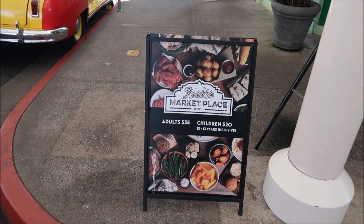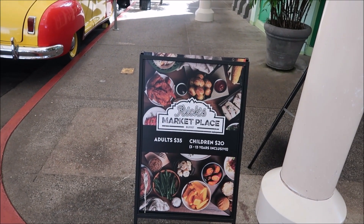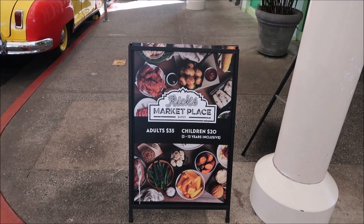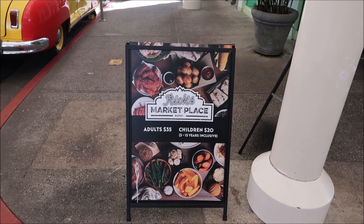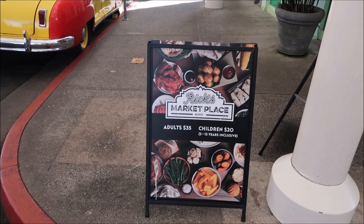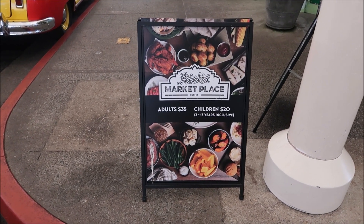The buffet is back open at Rick's Cafe Americana - now says Marketplace Buffet. It's $35 for adults and $20 for children. We won't eat there today, but I'll see if we can sneak in there and have a little look at what's on offer.